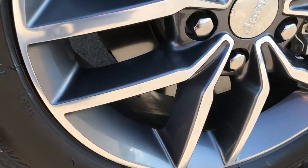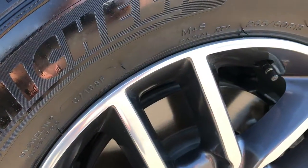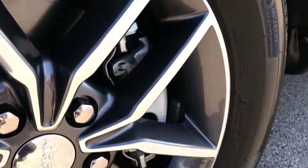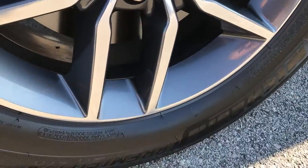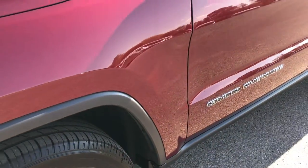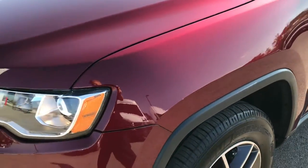This has the Michelin Premier 265-60 R18 tires and they are in the factory painted and polished aluminum limited rims. These tires have about 60% of the tread left. Red velvet pearl coat is the color.